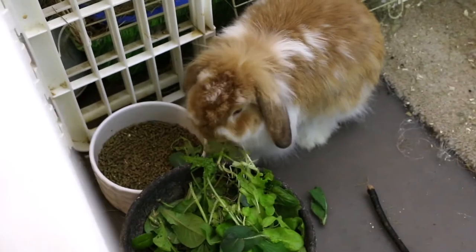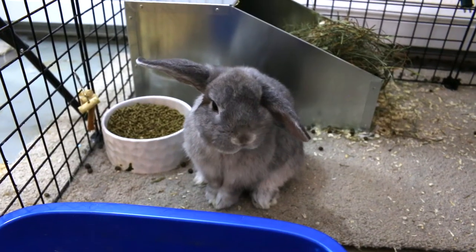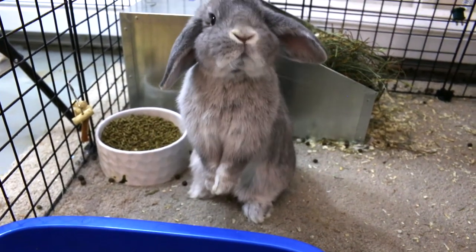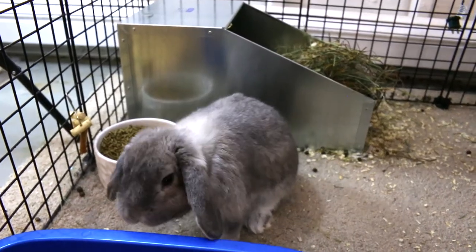Hey guys, in this video we're super excited to show you we have three does who are hopefully bred with babies right now, all due in the next week. We're going to show you the progress as we go through each day and document what's happening with each one as they give birth, as they start nesting, and all of those things. Stick around — if you watch to the very end you'll also get to see one of our new rabbits who is hopefully bred too.